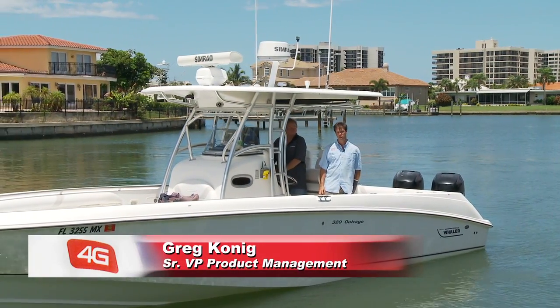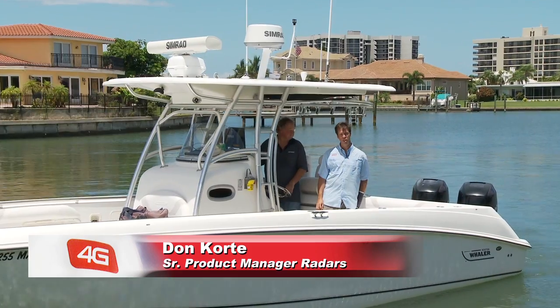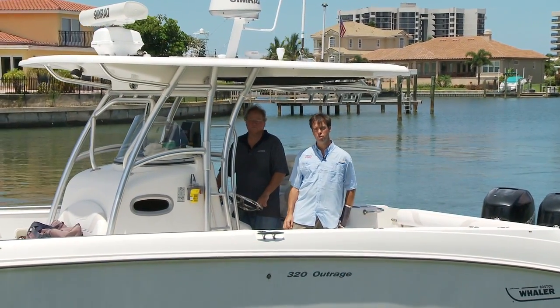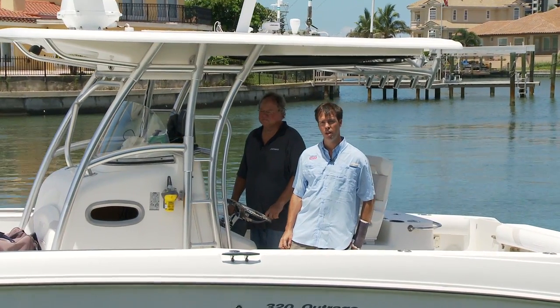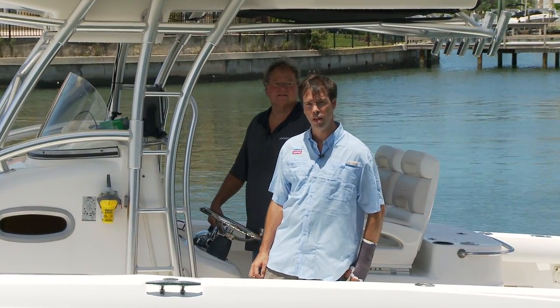Hi, I'm Greg Koenig, Senior Vice President of Product Management for Navico, and I'm here with Don Cordy, Senior Product Manager for Radars. We're here today to introduce you to our revolutionary new range of broadband radars, including the brand new, exciting broadband 4G.